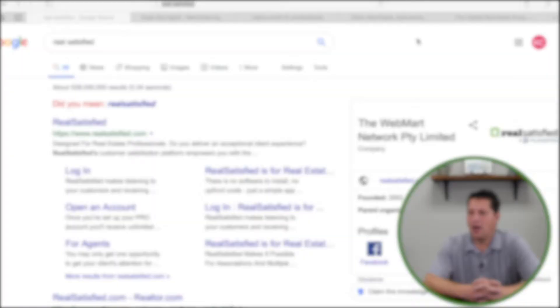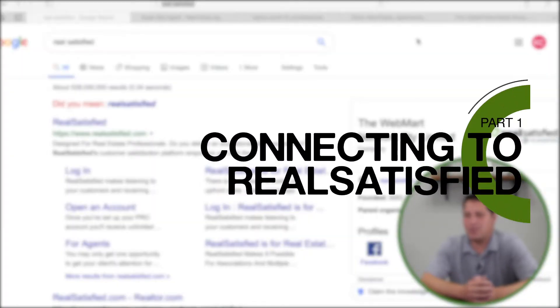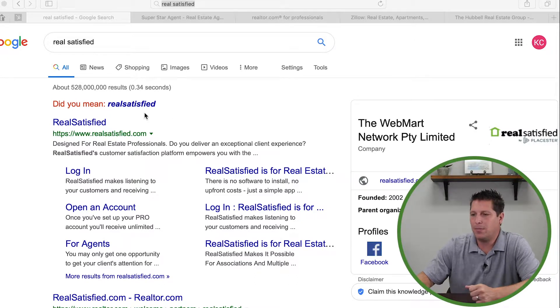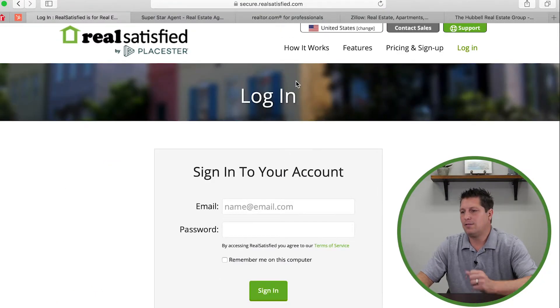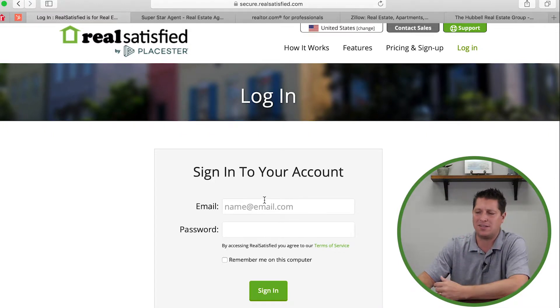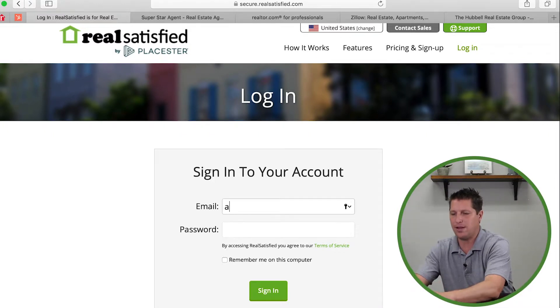I'll show you some tips and tactics we've used at Hubble Real Estate with this software, RealSatisfied, to the best of our ability. So let's jump right into that. Here we are — I pulled up the company we use, RealSatisfied. You go to realsatisfied.com and log in. First things first, you need to have an account set up. If you haven't set up an account, have your broker or your Pismo Board of Association set one up for you. I created a dummy account.